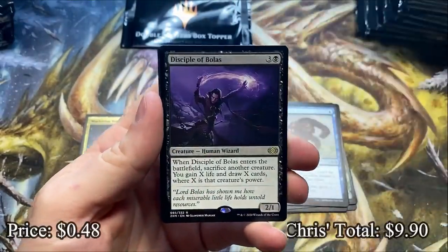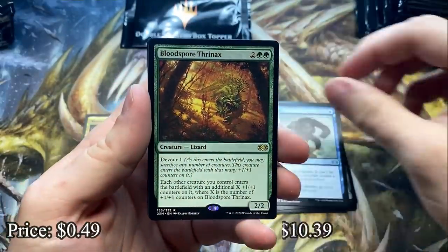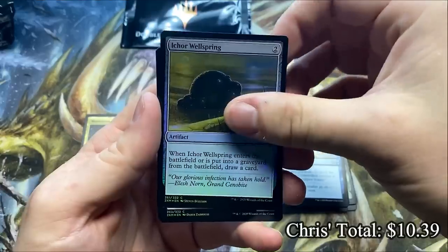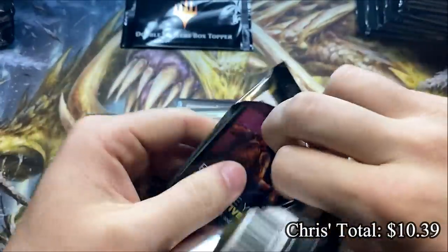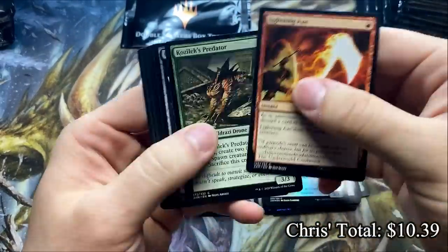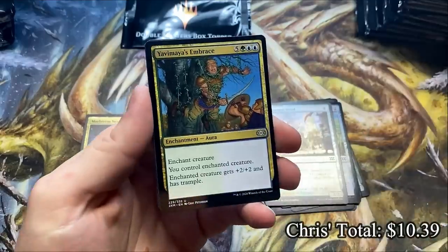Galvanic Blast and a Rare — Disciple of Volos. The Blood Spore Thronex and Iker Wellspring — not bad, not sure if that's worth anything with Foil but it's a pretty solid card. The biggest goal here is to get the impossible-to-open Mana Crypt. Somebody said it's in here, but I still haven't seen it so I don't believe it — I only believe what I can see.